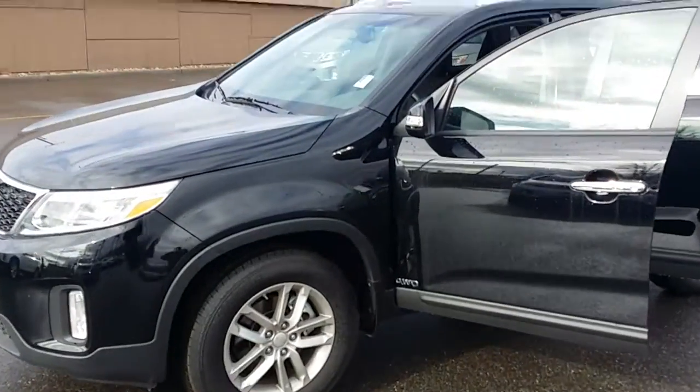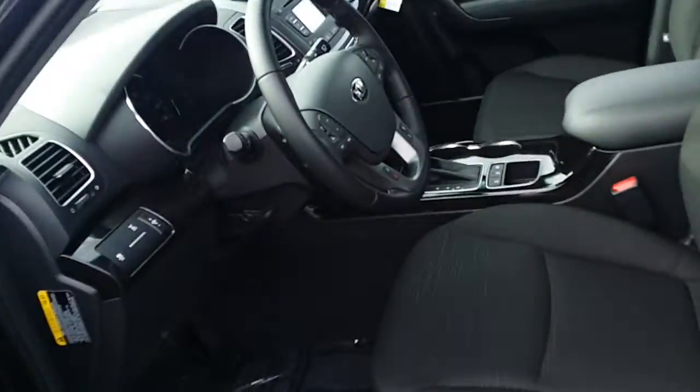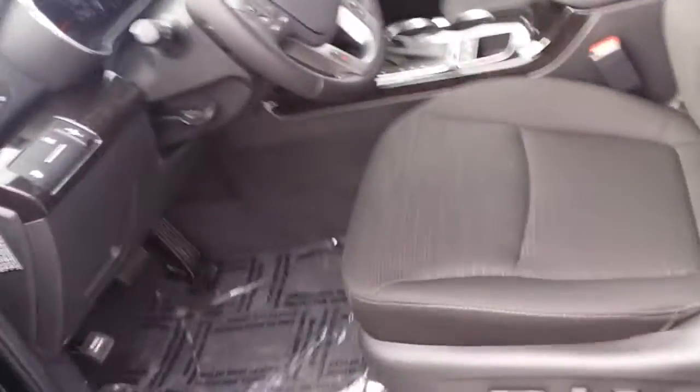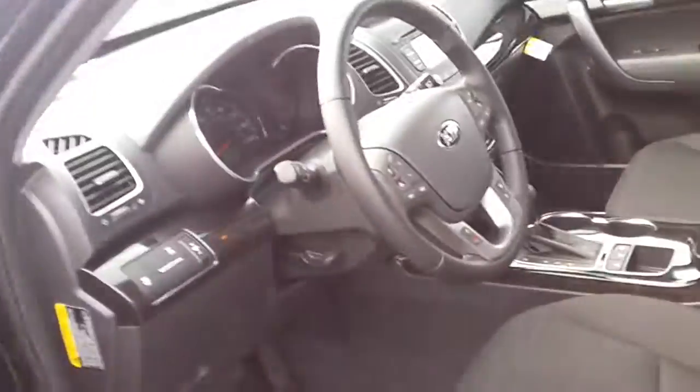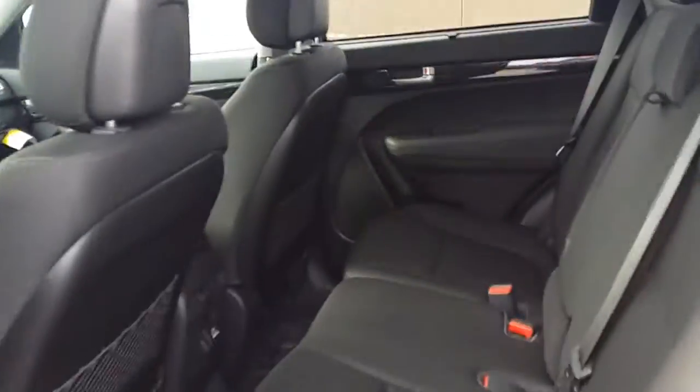Hey Cody, this is Ryan at Young Kia Kaysville. I made this little video for you of the Sorento that you did request information on online. This one does have a backup camera and also the black seat, which is hard to find. It does have a power driver seat, Bluetooth technology, standard alloy wheels, plenty of room in the backseat for your passengers, and also tons of cargo space in the back.